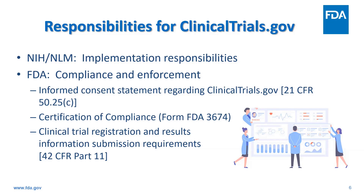FDA is responsible for certain compliance and enforcement activities related to clinicaltrials.gov requirements. FDA recognizes the importance of data sharing and transparency to both advance science and increase awareness of ongoing clinical trials. The primary requirements for which FDA has compliance oversight responsibilities fall into three major buckets: requirements around informed consent, the requirement to submit a certification of compliance via Form FDA 3674, and registration and results information submission requirements to clinicaltrials.gov.